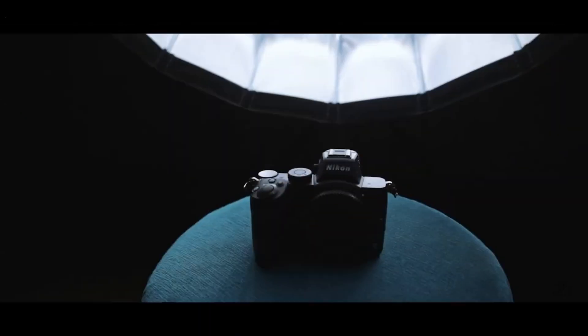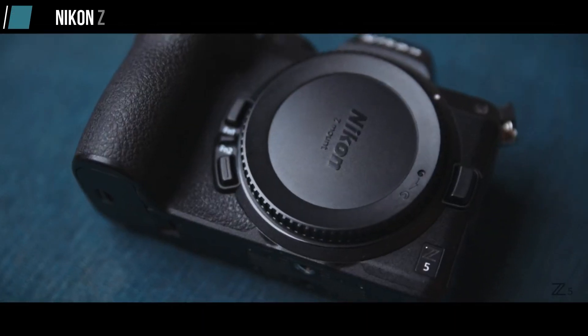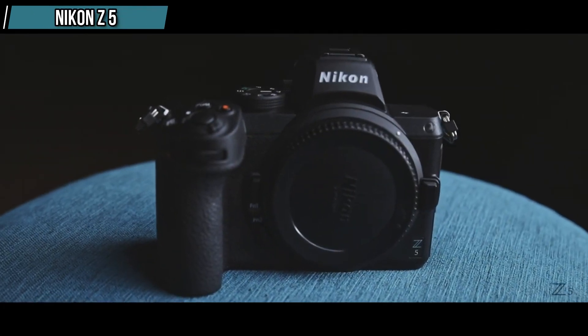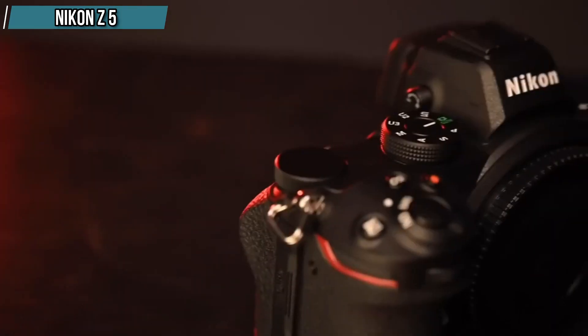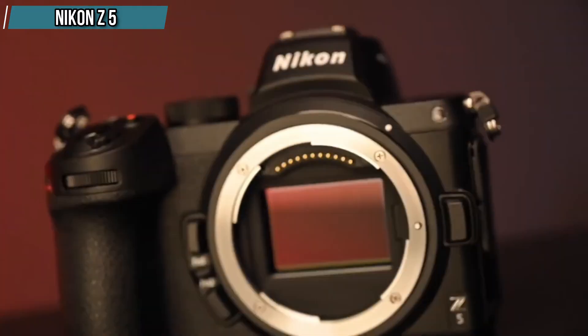The second entry in our list is the Nikon Z5. If you are in the market for a budget-friendly full-frame camera, the Nikon Z5 is worth considering. It's an excellent entry-level option with some compromises due to its relatively low price. Its 4K video recording is limited by a significant crop, and its maximum burst rate is around 5fps.